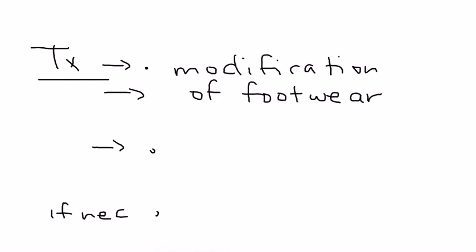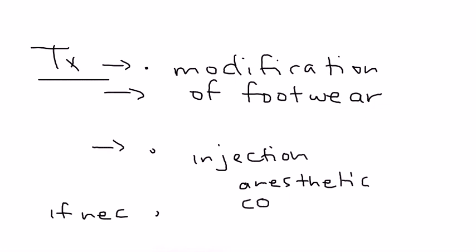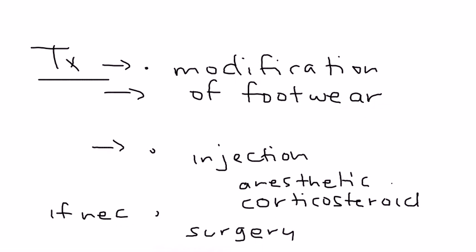How do you treat it? The treatment basically involves three things. The first two are more commonly done and the third is only if necessary. The first one is modification of the footwear. The second one is an injection into the area — either a local anesthetic or a corticosteroid — which most commonly will help with the pain. The third and final option, if necessary, is a surgical procedure where they can excise the nerve in the area of the neuroma.